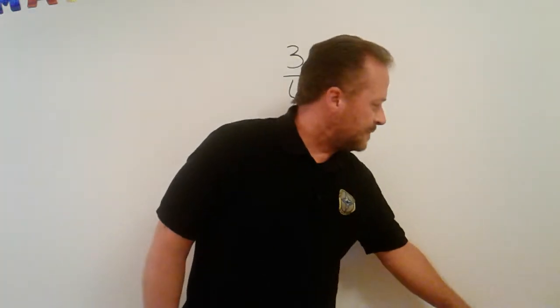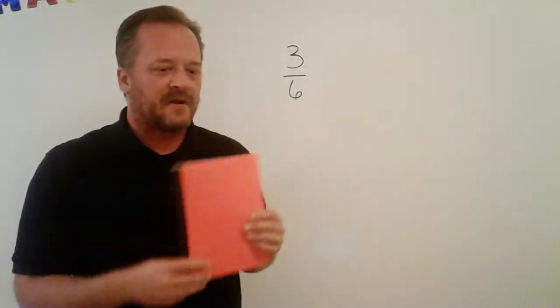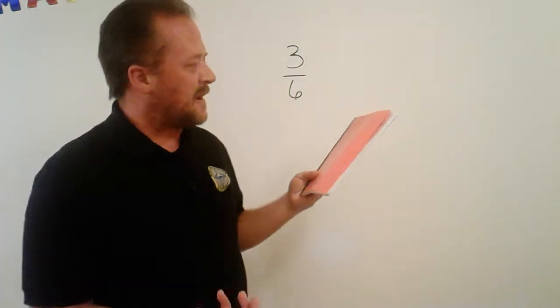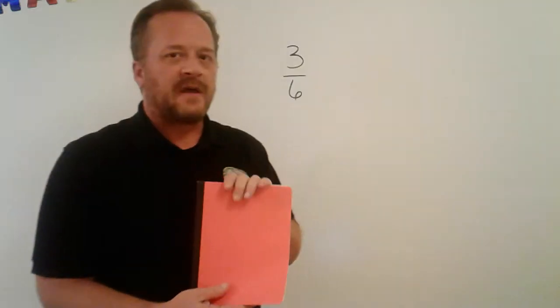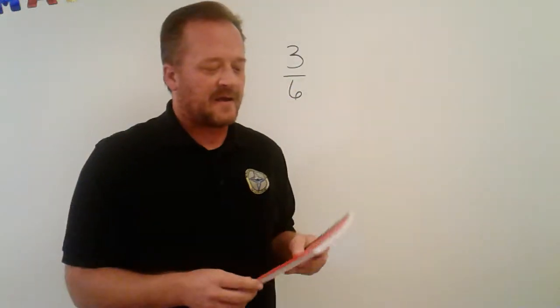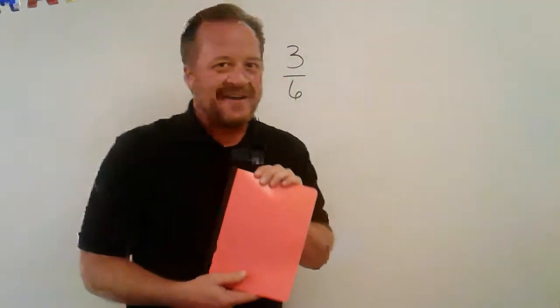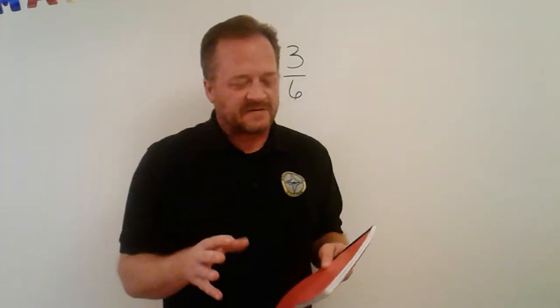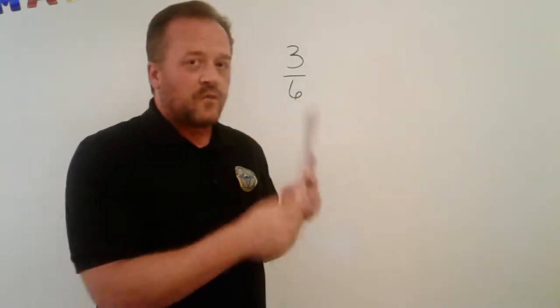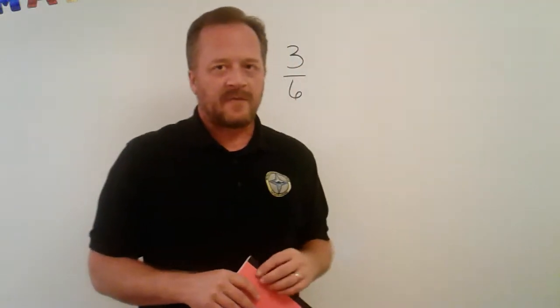Before we dive right into math, I want to talk a little bit about your journal. In the introductory video for this class I said you should really have one of these — it could be a composition book, it could be a spiral notebook. It's kind of important that you stay up to date with this, that you treat it like a journal, like a diary every day for mathematics. The first reason is staying organized: it keeps everything in one place that you can go back to if you ever forget something.